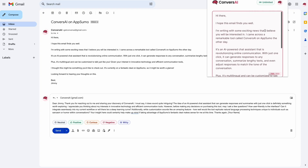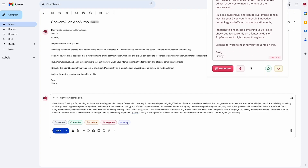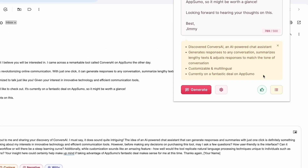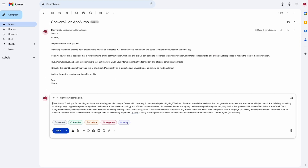Converse AI will also generate summaries for you. You can give it a huge chunk of text and Converse AI will boil it down to a few bullet points for you to quickly understand. Since you have access to Converse AI anywhere in your Chrome browser, all you have to do is paste in your messages and click generate.